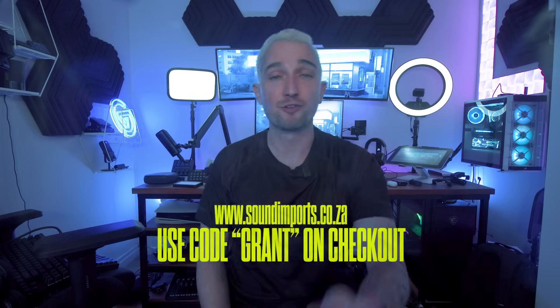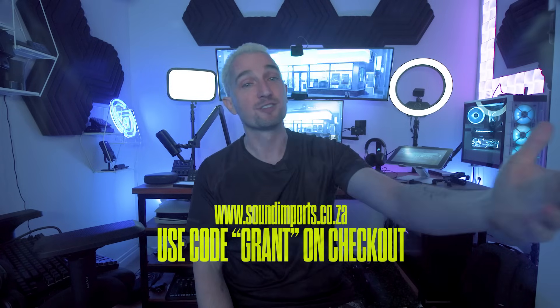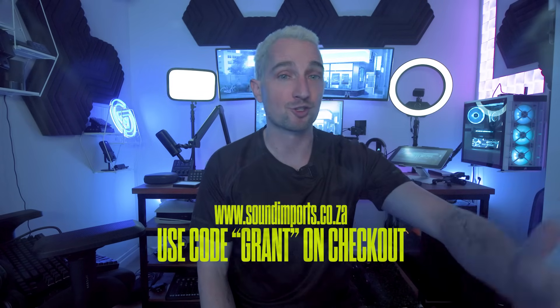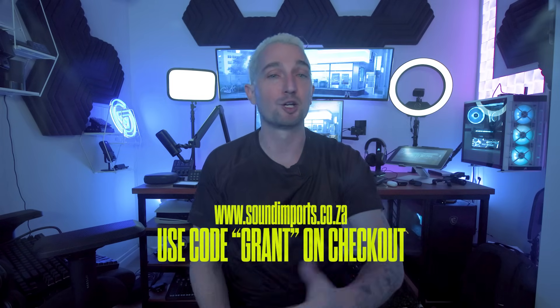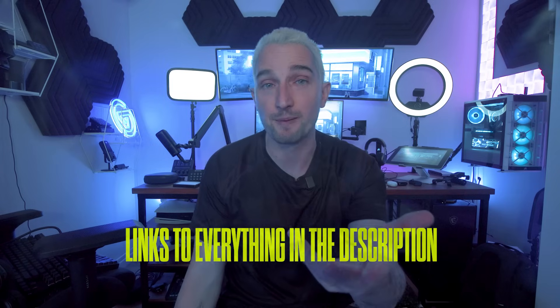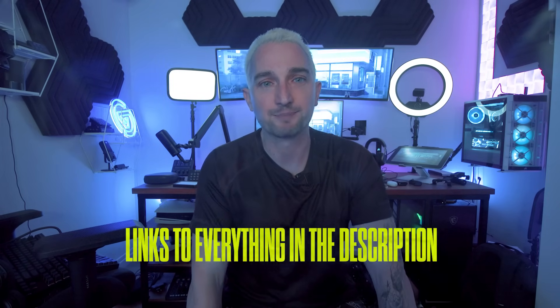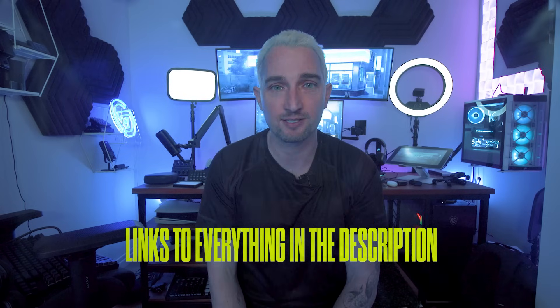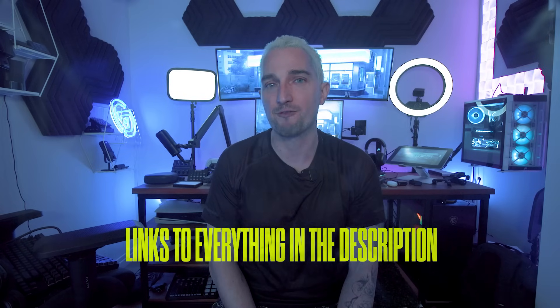I'd like to thank Bose for allowing us to try these out, and also for their amazing offer of 7.5% off if you use the offer code GRANT on their online store or in their physical stores. If you're looking to pick up a pair for yourself, make sure you check that out — I'll include a link below. I think that's going to be the best deal on Bose headphones you're going to get. They're excellent products and I cannot recommend them enough; they've really helped our family out a lot.